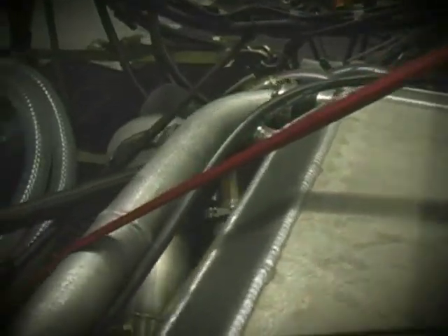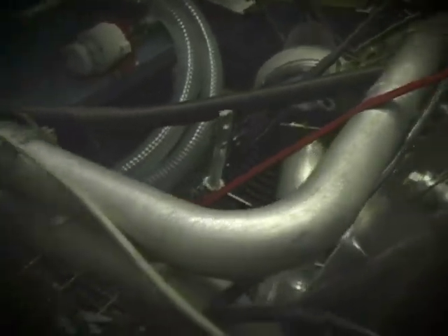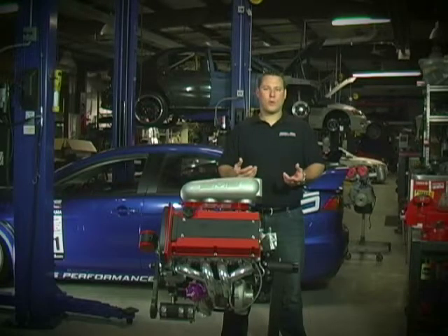Precision Turbo also supplied us a liquid-air intercooler. The advantage of a liquid-air intercooler is the ability to run ice water through it, resulting in a cooler, denser charge and thus making more horsepower.